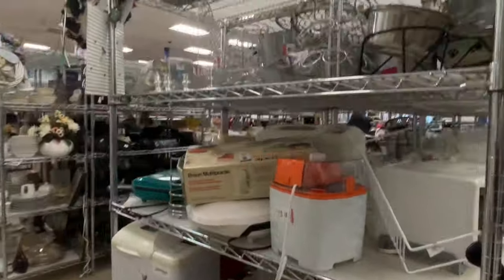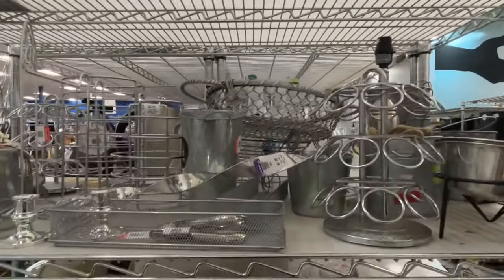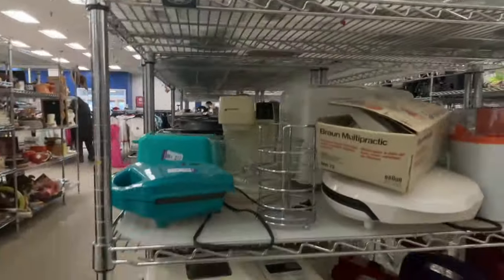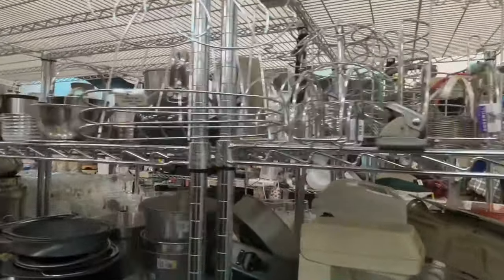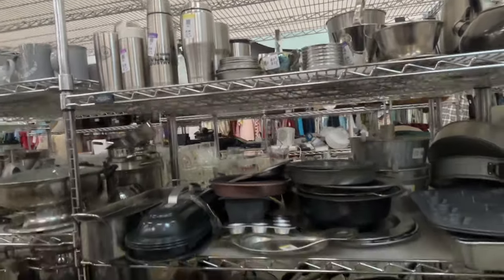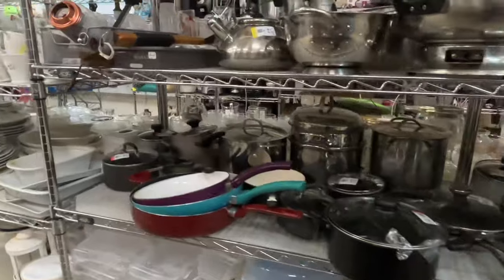Now we're moving into electronics and also some cool metal pieces — like a K-cup pod holder and utensil holders, things like that. Now we're going into metals on top and then electronics down below, pans and things like that as well.